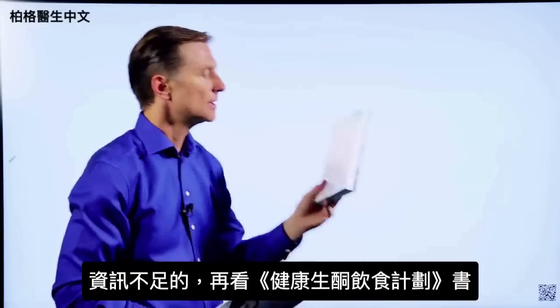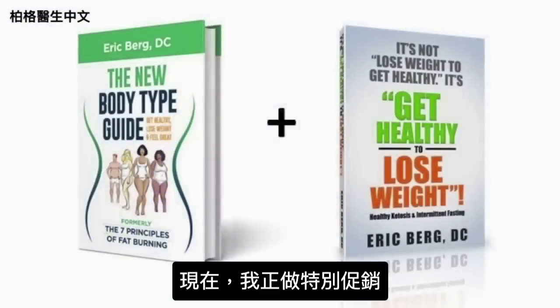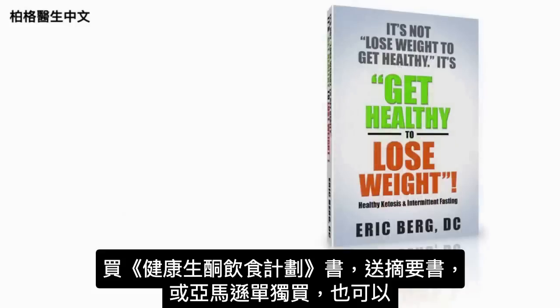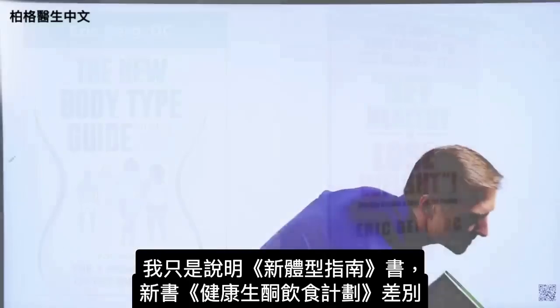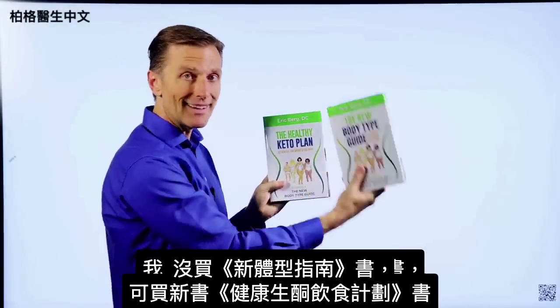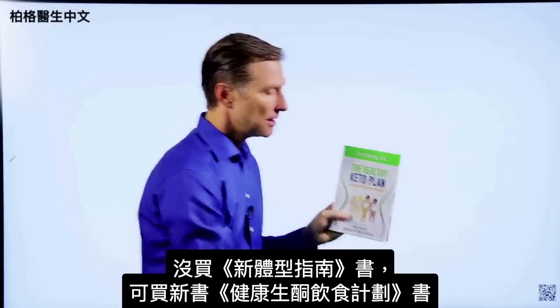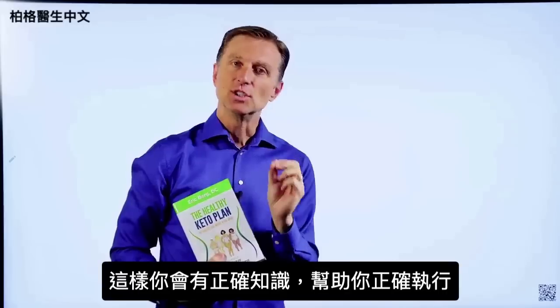Then you can fill in the blanks with the main book. Right now I'm doing a special — if you get this book you get the companion one totally free, or you can go to Amazon and get them individually. Get the updated Healthy Keto Plan so you have the exact correct information to do it healthily.